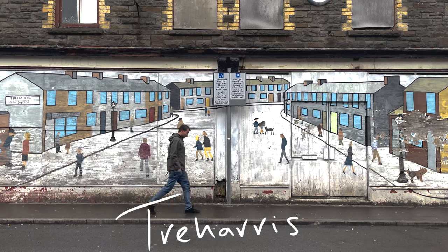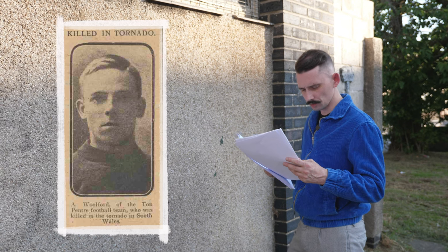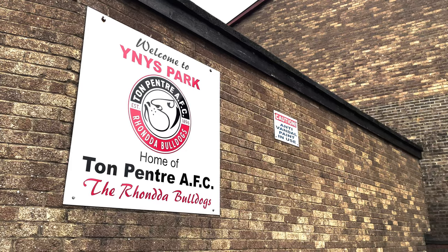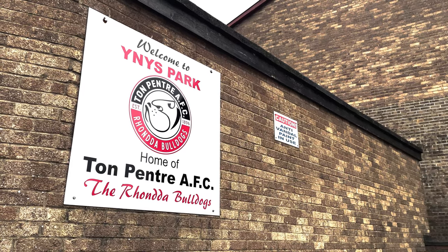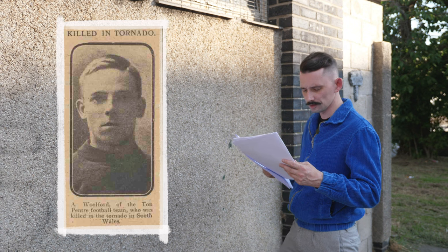Cyclists killed — hurled by wind against telegraph pole. The death occurred at Merthyr General Hospital this morning of A. Wulford of Ton Pentre Football Club, as a result of injuries sustained last night in a cyclone. It appears that Wulford was in the roadway riding a bicycle when he was caught by the force of the hurricane and hurled against a telegraph pole at the side of the road. A slate then fell on his head. He was admitted to hospital last night suffering from a fractured skull.